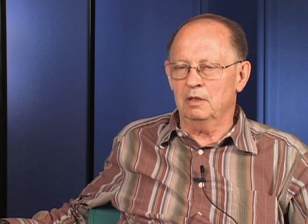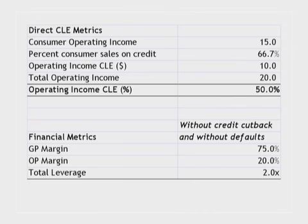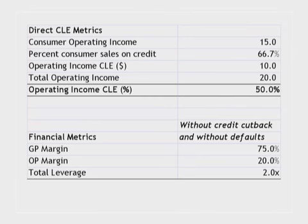The credit crunch starts to bite. As we see already, credit companies are scaling back on the amount of credit they'll give people. Consumers are getting tapped out and have used up as much credit as they can. On the second graphic, you're going to start to impact what we call the Consumer Leverage Exposure, or CLE. The top of the chart shows the derivation, available in the Excel spreadsheet. Basically, this company's credit sales to consumers as a proportion of overall sales means it is 50% exposed to consumer leverage.